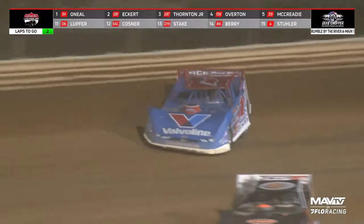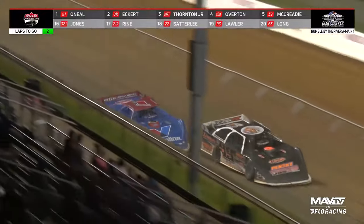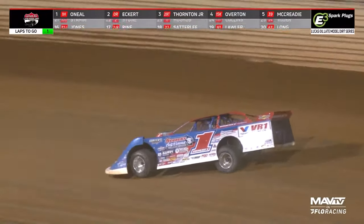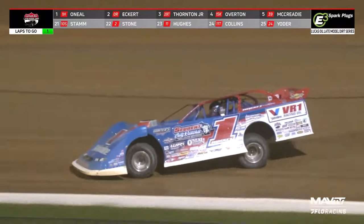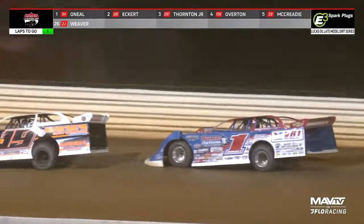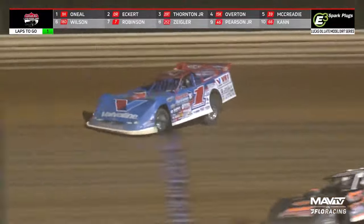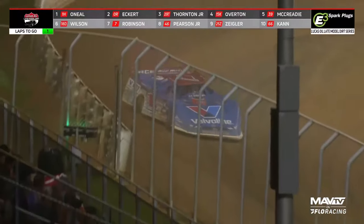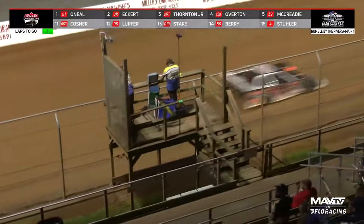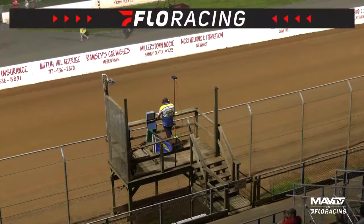Thornton needed a caution last night and he got it — came from sixth on a restart to get the win. But right now Hudson O'Neill — oh, that was close down the back straightaway, maybe contact. On the bottom there is Dillon Steak in the 19, the D19 car, as he goes down the back straightaway into turn number three. Final lap in this first 25-lap feature. It is Dillon Steak, and it is Hudson O'Neill as he comes off turn number four — checkered flag is out. He's going to win the Group A feature. Hudson O'Neill gets it done in the first prelim tonight at Port Royal. Second will go to Rick Eckert.